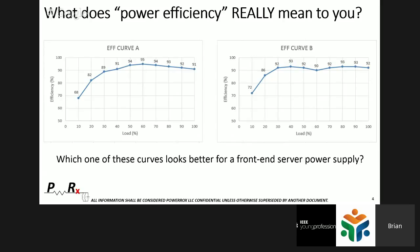The most efficient system in the entire world is one that's off. The second most efficient is one that's utilized in the ideal spot in its power load curve where it's most efficiently designed. Here are two load curves — if these are efficiency curves for a front-end power supply, say an AC to DC power supply on the front of a server rack or going into a piece of network equipment.